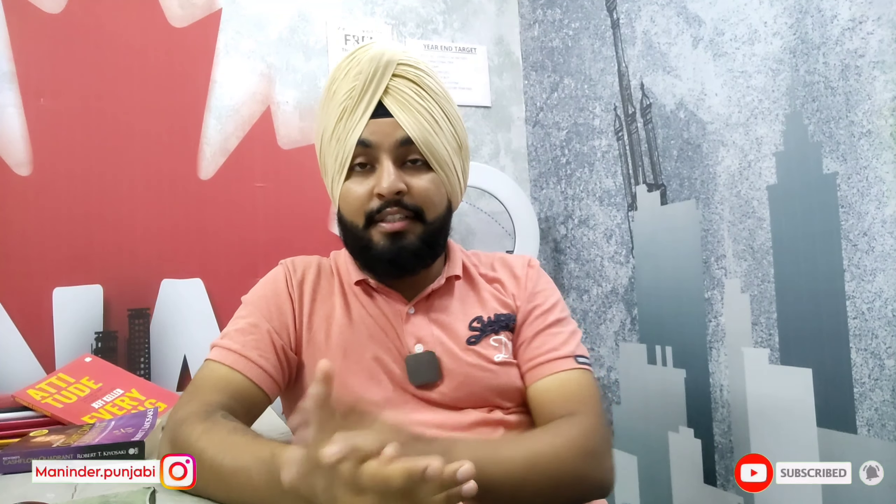Thank you, friends. What's your experience? I hope you all have a great time. Today's video is a very important update that I'll share.